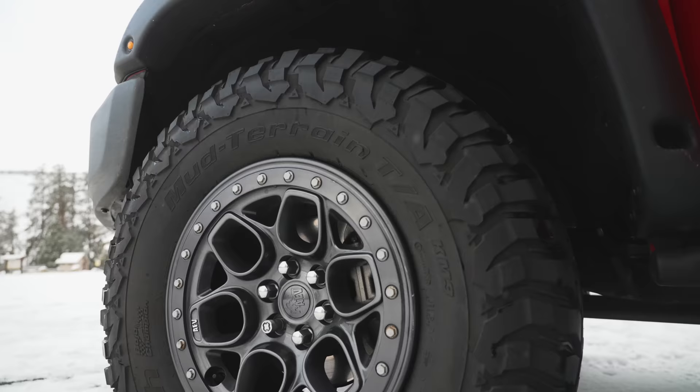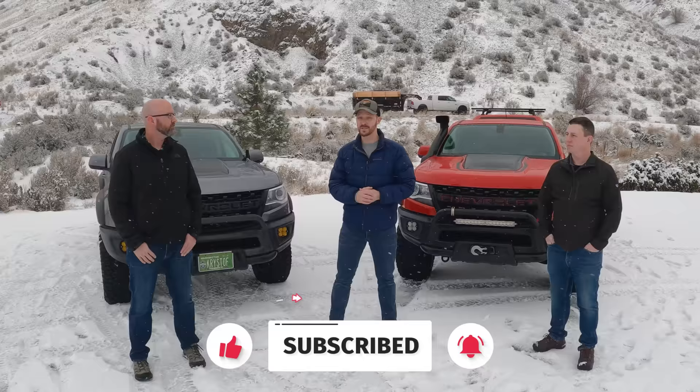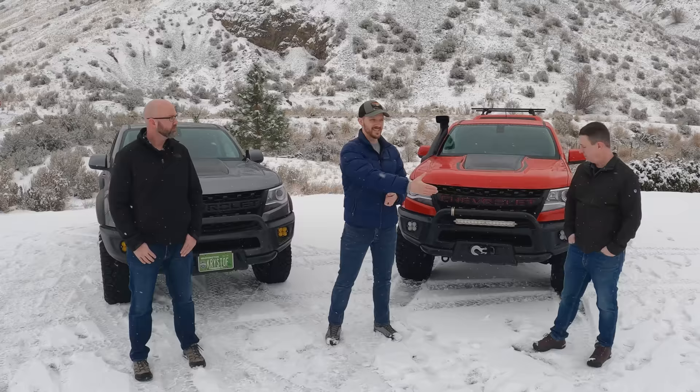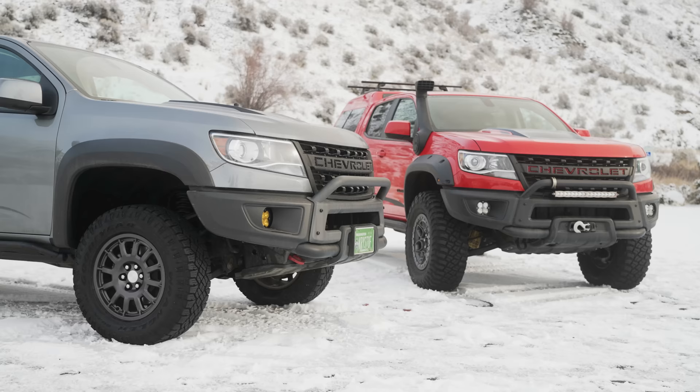Hey everyone, welcome to Jason Explains Things. If you like Chevy Colorados, you clicked on the right thumbnail. We have an awesome video for you today. If you watch my channel, you've seen Chris before and his awesome 2021 Chevy Colorado ZR2 Bison. But you have not yet seen this beauty right here. This is Nate Ham from AEV, and this is the ultimate Colorado ZR2 — and we are going to compare both these trucks today.